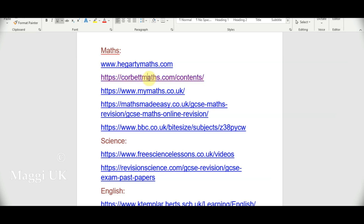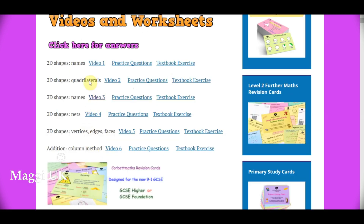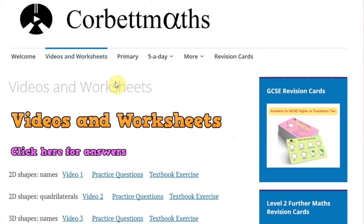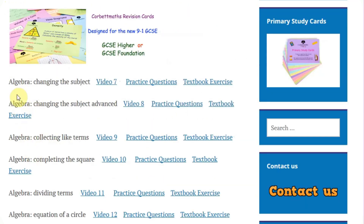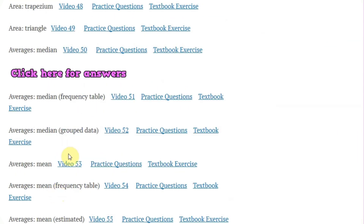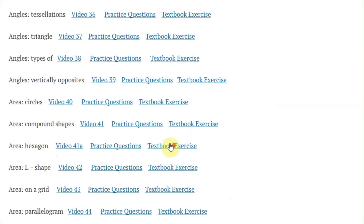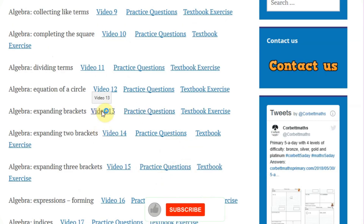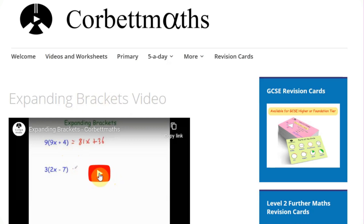Corbett Maths covers all topics from primary through to GCSE. I'll be showing you some of the contents used in school. You can see topics like 2D shapes, 3D shapes, algebra, angles, and areas — for example, area of a parallelogram. There are plenty of resources with videos as well as questions and answers. If I click on expanding brackets, it gives you a video — but I won't play it here as the audio will clash. You can go and explore at home.